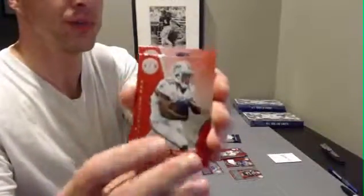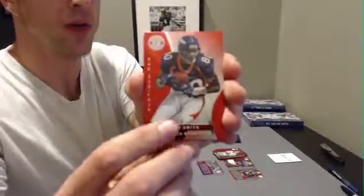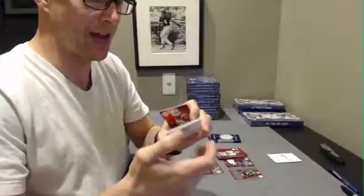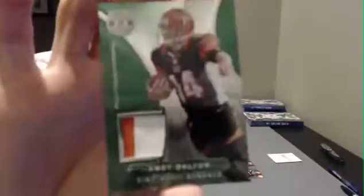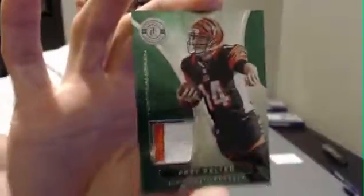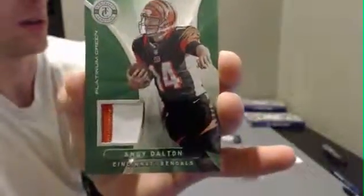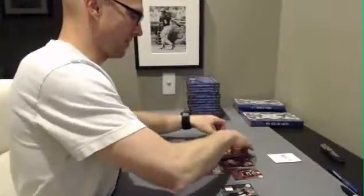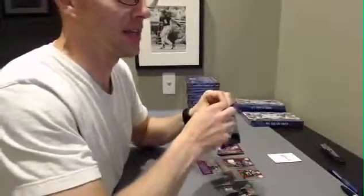Reggie Bush, Rod Smith. Oh, nasty — PNG Andy Dalton two-color patch, one out of five! Platinum green emerald. There it is. And a Tom Brady, and a Chris Johnson. Nice pick on the box, Andrew.